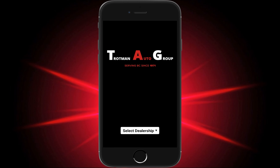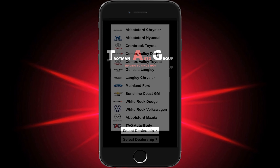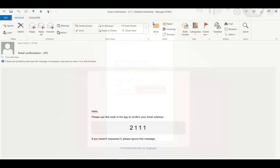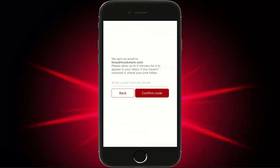Once the app is downloaded, ask the customer to click on the dealer logo that's now on their home screen. The first time a user opens the app, they're prompted to provide their email address. Your app is integrated with your dealer management system. When a user enters their email address into the app, they're authenticated in your DMS. Ask your customer to retrieve a four-digit code in their email inbox and enter that code in the app.